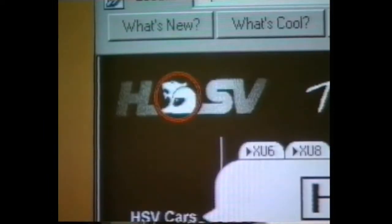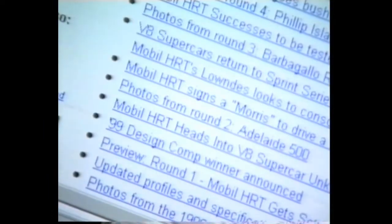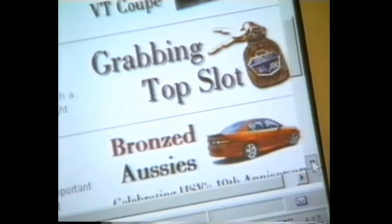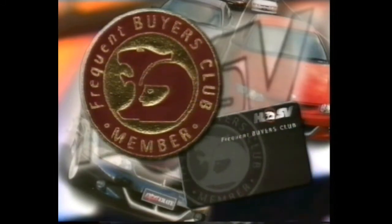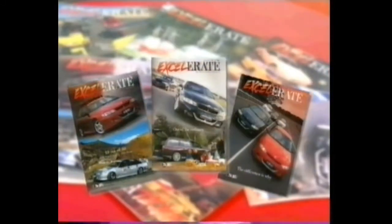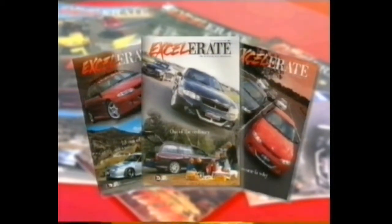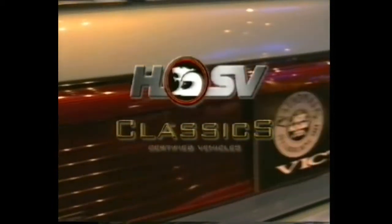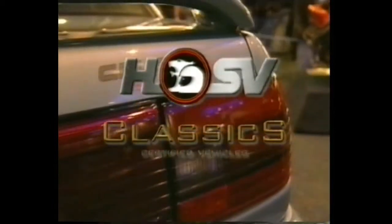We're proud of our customer support programs that can make the HSV dream come alive. For instance, Australia's most popular automotive motorsport website, hsv.com.au, receives in excess of 100,000 hits per day. Membership to Club One, the factory racing team's own loyalty program. The HSV frequent buyers club for the many HSV owners who can't stop at one HSV vehicle. Our quarterly HSV magazine Accelerate keeps our owners informed of in-house developments and lifestyle trends. Classics, the HSV certified used car program that makes it almost as good to buy a used HSV as it does a new one.